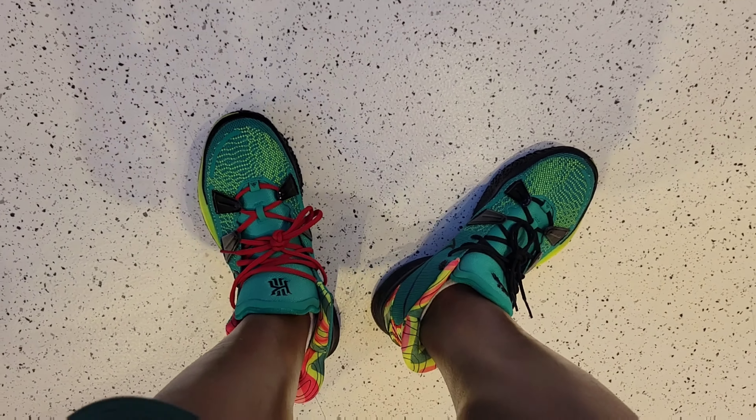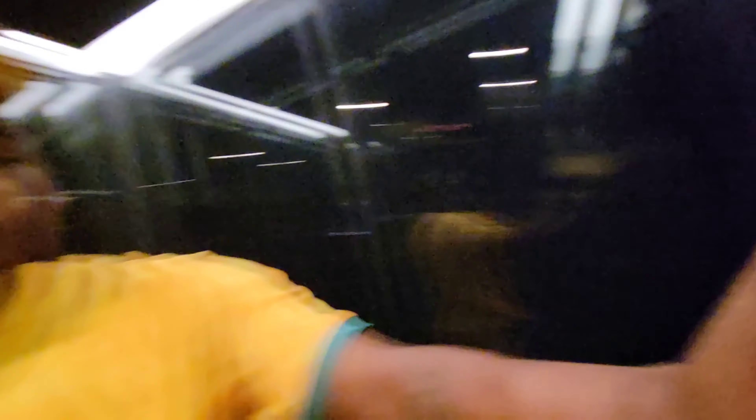I'm feeling the Kyrie 7 Weatherman — they should have put a different lace in here but it is what it is. It kind of goes with my Australia uniform — it's Australia, we all straight. Shout out to Kyrie, shout out to Australia, shout out to Craig for sending me this jersey. Let's check out this last floor and get out of here.